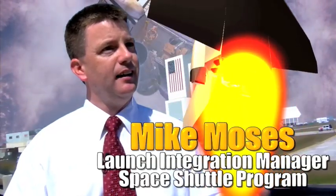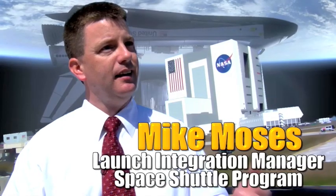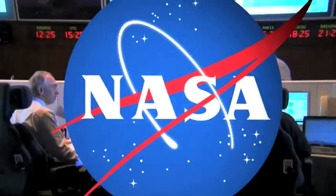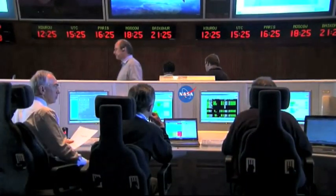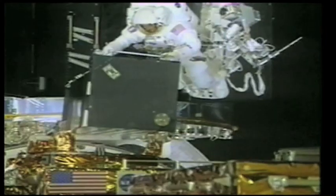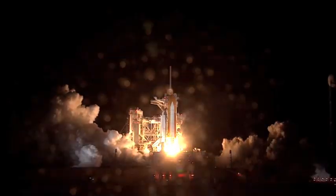You get most of your data by flying. Mike Moses is Launch Integration Manager for the Space Shuttle Program, and he eats, sleeps, and breathes safety. The real art of making sure we stay safe every time is to look at that data. Safety issues are again addressed during post-flight, when NASA engineers focus on how all the systems performed during the mission.